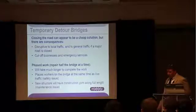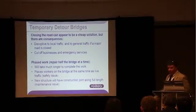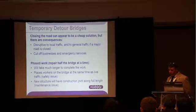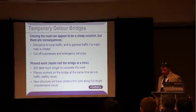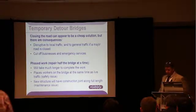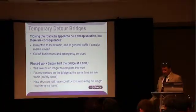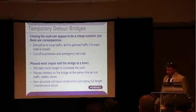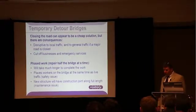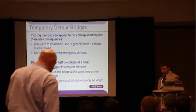How about phased construction? Although this is a fairly common practice, phased construction has numerous problems associated with it. It takes just as long to build half a bridge as it does to build a whole bridge, so the duration of the project will be extended, which will drive costs up and adversely affect the public. Phased construction also places workers and traffic on the structure at the same time — obviously a safety risk. And there will be a construction joint along the length of the bridge, which will be a future maintenance issue.